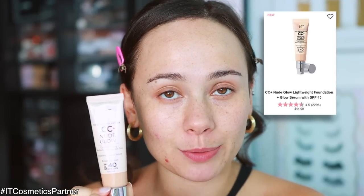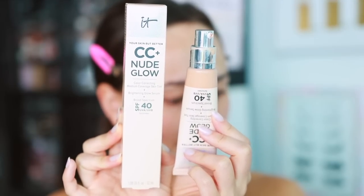For base, since we're on the theme of IT Cosmetics, I'm using their newest complexion product — the CC Nude Glow. I've been enjoying this a lot, especially in the Florida weather. What's really great is how lightweight it feels on the skin. It has a really lightweight glowy texture, the coverage builds up, and it has SPF 40. I'm using the IT Cosmetics number seven brush to blend this on — it's blending beautifully.